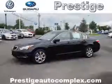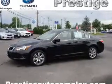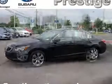Brake assist, traction control, stability control, and daytime running lights. Inside you'll find leather seats.